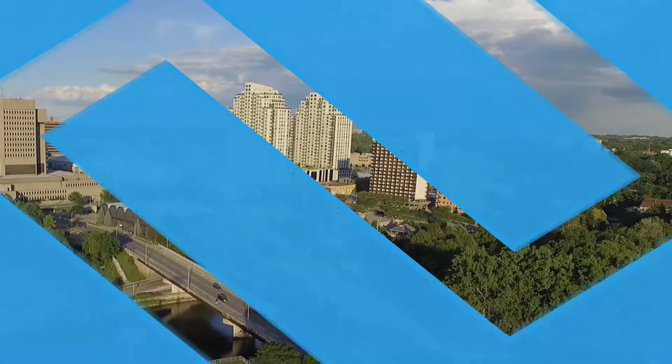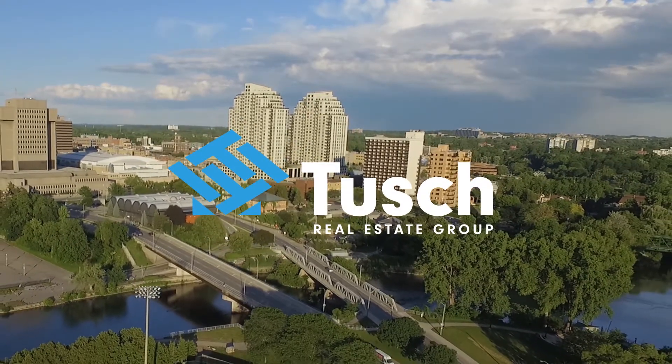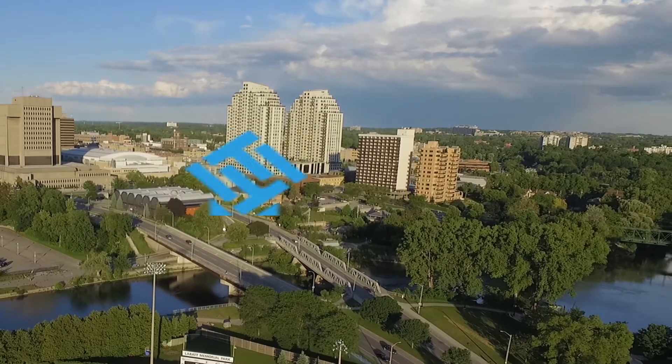This is a great opportunity to live in one of London's premium locations. But don't take my word for it — come and see for yourself.